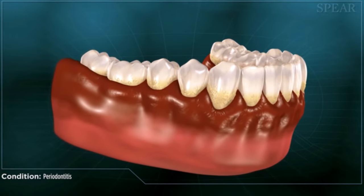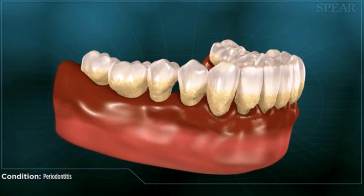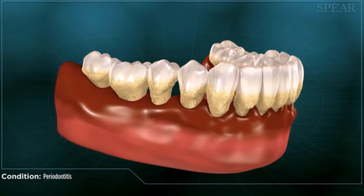The way we treat periodontal disease in our practice — combining the technologies of laser therapy and the perioscope — we are able to save people's teeth where other practitioners would take them out. In health, the bone is always in a sterile environment, just like your skin covers your bone.